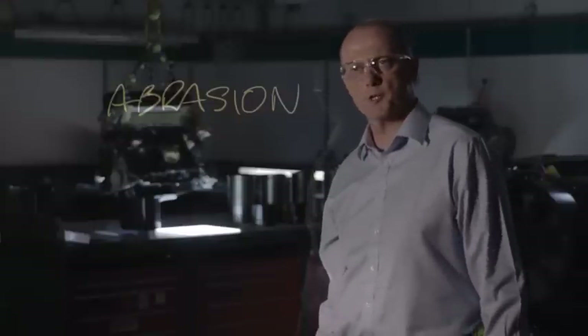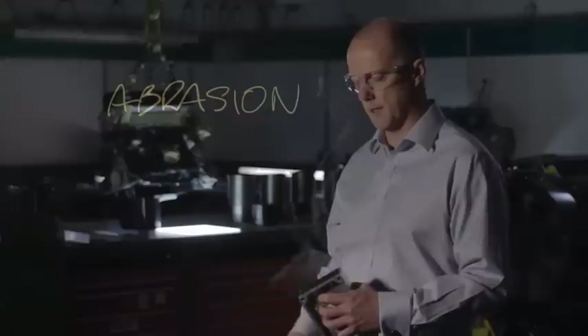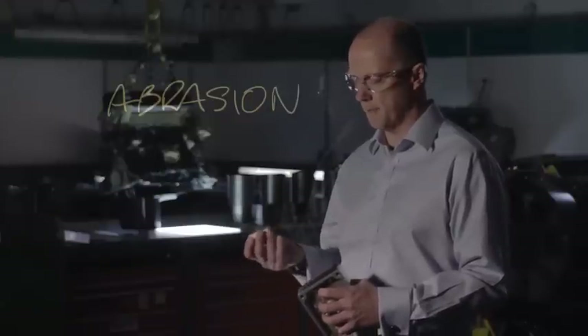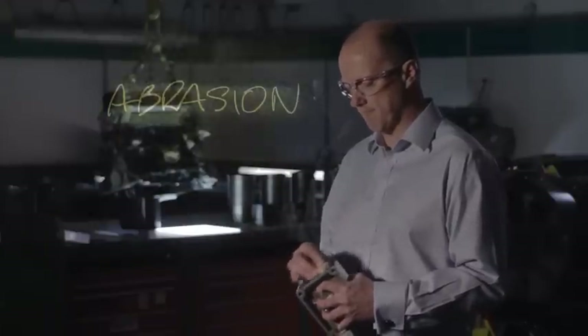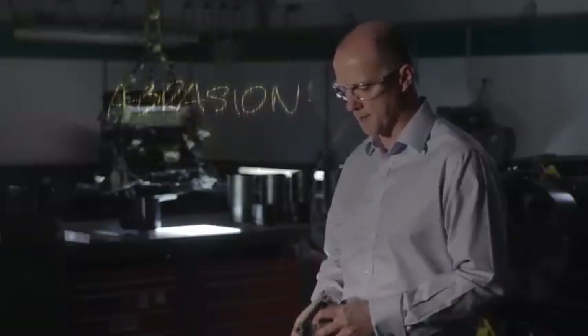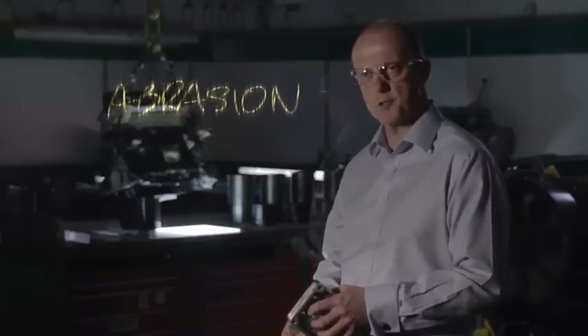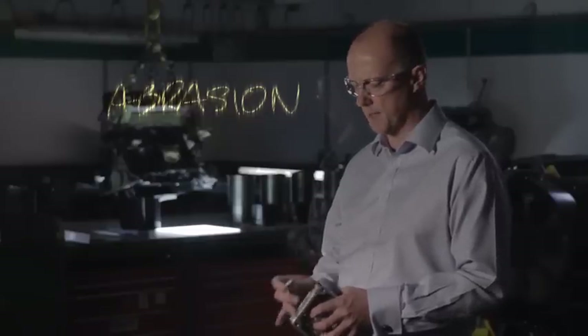Abrasion. What's abrasion? Well, I can show you abrasion. I've got a metal surface here, freshly machined, clean and shiny. If I bring an abrasive into contact with it, pretty soon that becomes an abraded surface. Material has been worn away, the surface finish has been damaged, and we've created some debris.